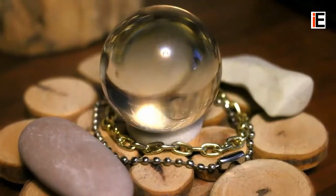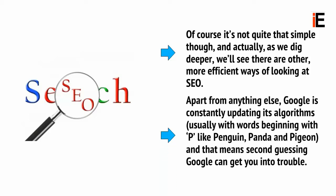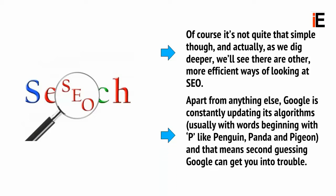SEO basically works by predicting and guessing how the algorithm works — because no one can be completely sure — and then using that information to engineer your website to get the maximum number of hits. It means gaming the system, and this in turn can allow you to trick Google into believing that your site should be number one. Of course, it's not quite that simple, and as we dig deeper, we'll see there are other more efficient ways of looking at SEO. Apart from anything else, Google is constantly updating its algorithms, usually with words beginning with P, like Penguin, Panda, and Pigeon, and that means second-guessing Google can get you into trouble.